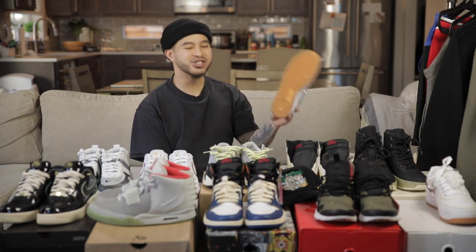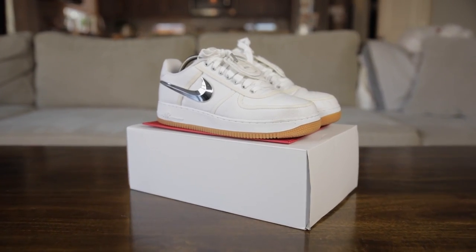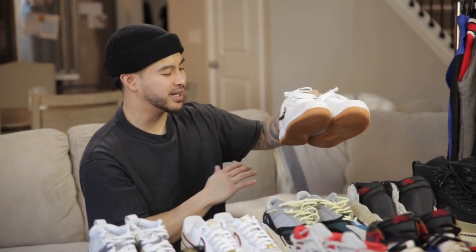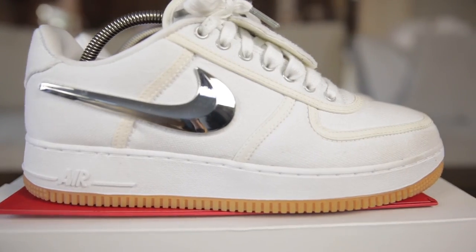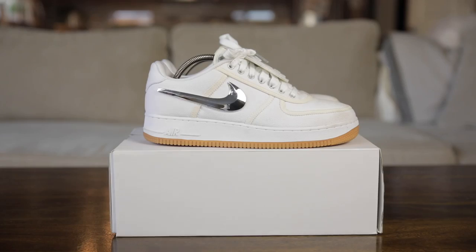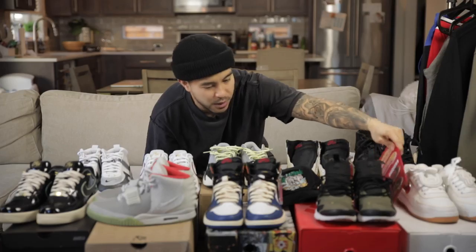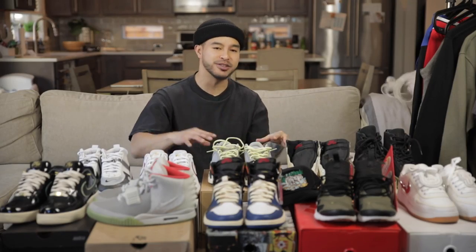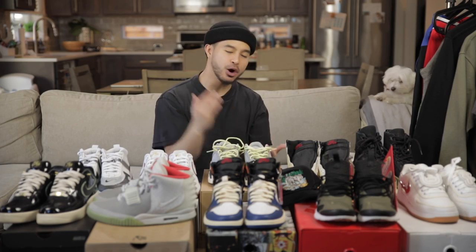We also have the original Complex Con Travis Scotts. I've probably worn these twice. These are the original white pair that released at Complex Con — not the sale version that's a bit cheaper. They come with the whole Nike velcro thing so you can swap out the Nike check marks.